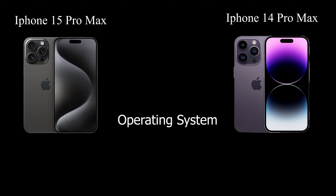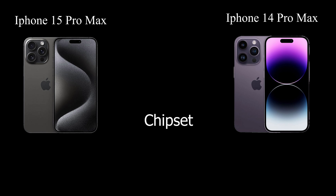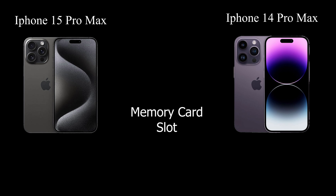In terms of performance, the Apple iPhone 15 Pro Max runs on iOS 17, with the option to upgrade to iOS 17.1. Meanwhile, the Apple iPhone 14 Pro Max operates on iOS 16, also upgradable to iOS 17.1. The iPhone 15 Pro Max harnesses the Apple A17 Pro chipset at just 3nm, while the iPhone 14 Pro Max is equipped with the Apple A16 Bionic chipset at 4nm.